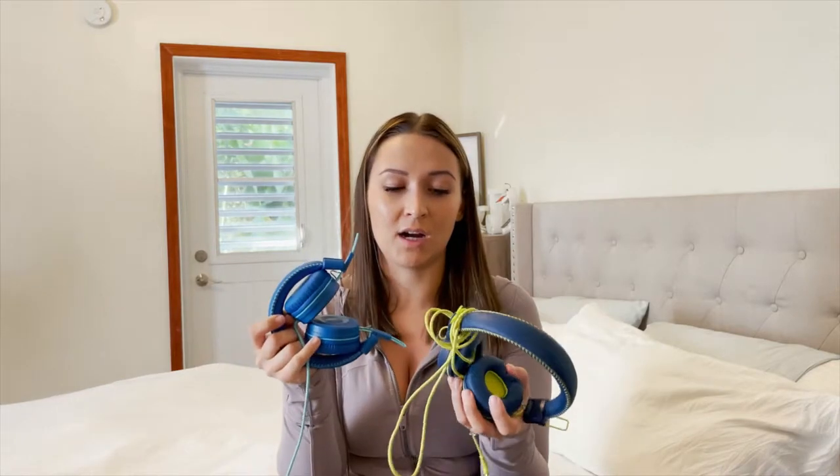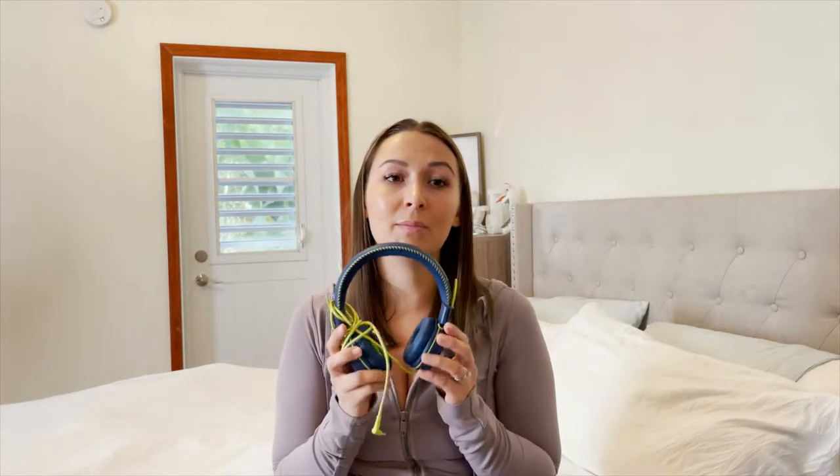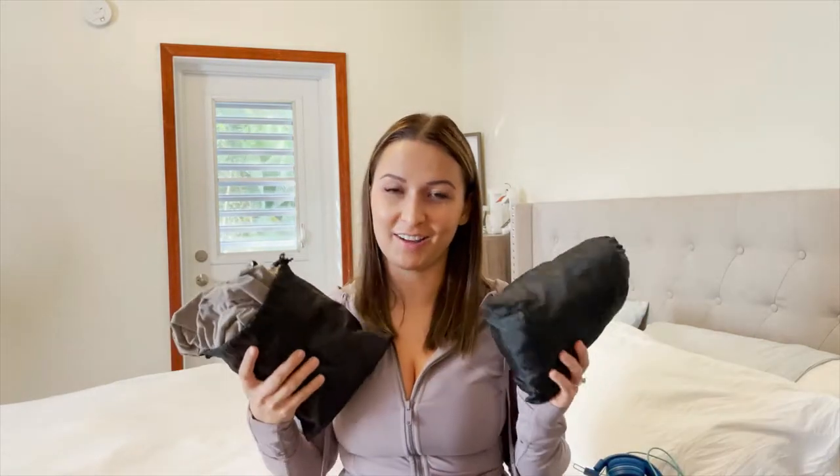Headphones — I got these on Amazon and I'll put the link below. These are great, we had no problems with them. I'm really against headphones because I want to hear what my kids are listening to, but on the plane they were definitely necessary and useful.